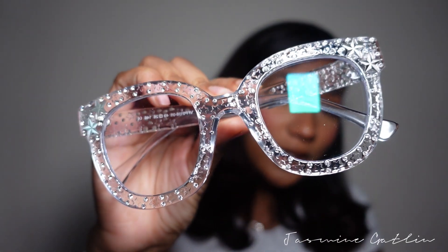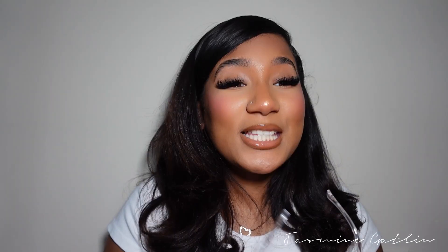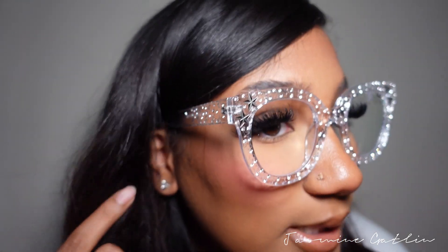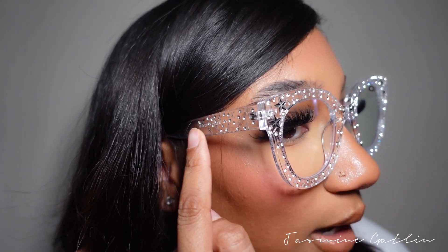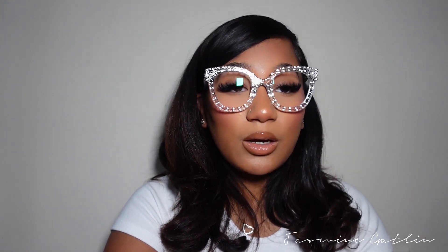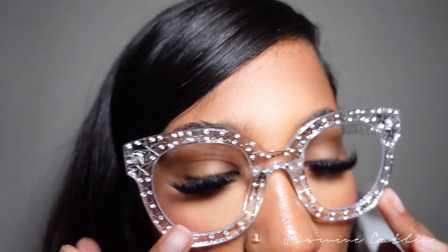These next pair are definitely in my top three faves because they're so beautiful — they're in the style Cali. Let's just take a moment to appreciate the details; this gives me rock star vibes. They're beautiful off the face and when you put them on it's amazing. Get into the little diamonds, the little stars — it's not just the front frame that has those details, it goes all the way down the side. These could take your outfit from zero to a ten. They retail for $25 — all these details, all this gorgeous craftsmanship for $25.